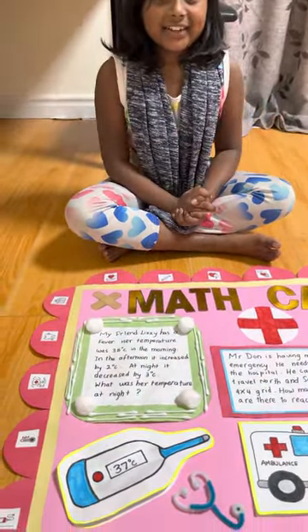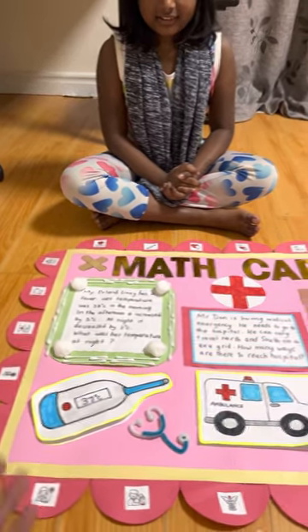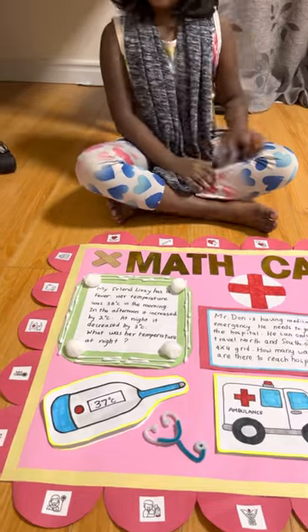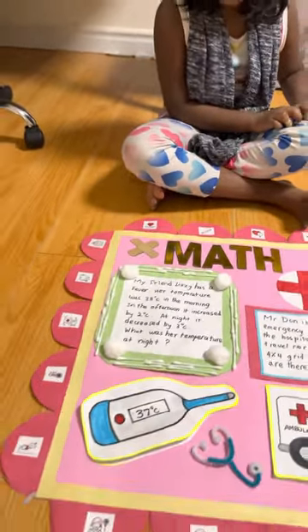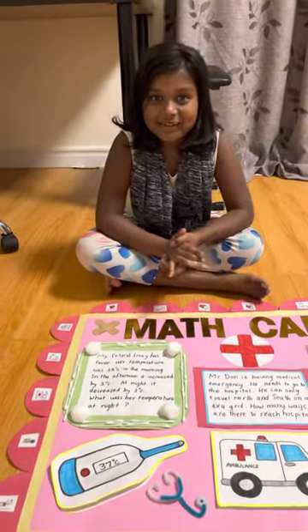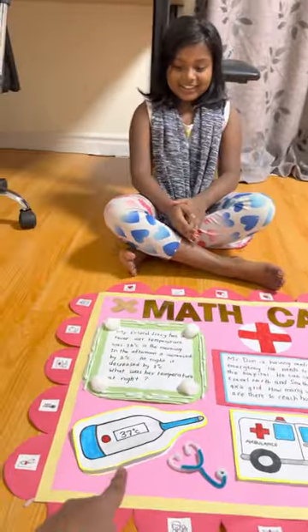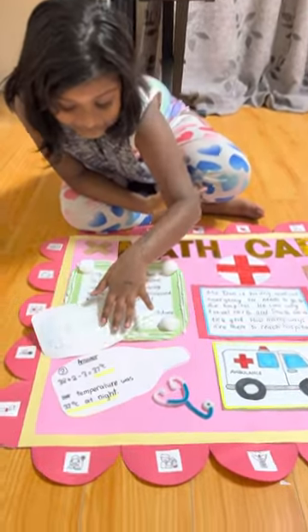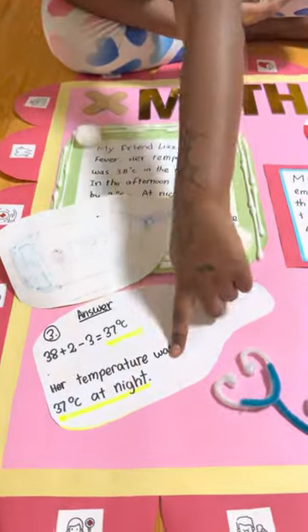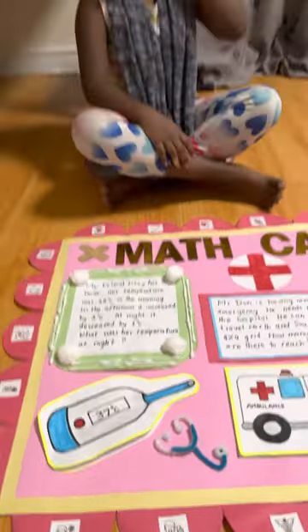When you hit the answer, it should be on a thermometer because it's based on temperature. You can see the thermometer right here — the answer is 37 degrees Celsius. It's right here and I can open it. You can also see I have a sentence and equation for this.